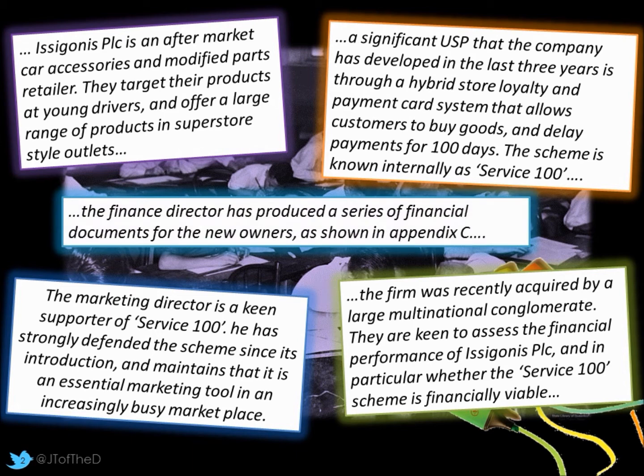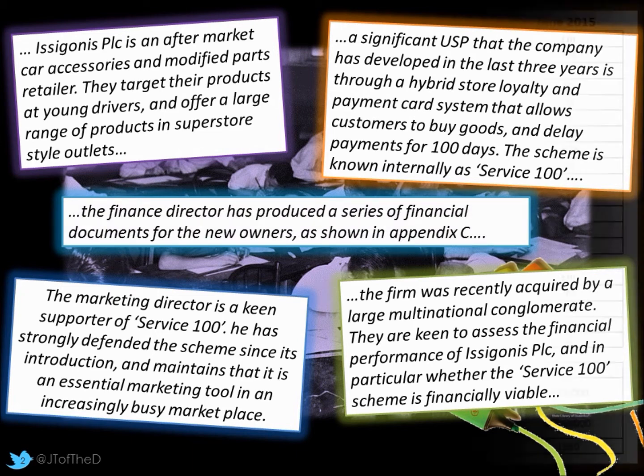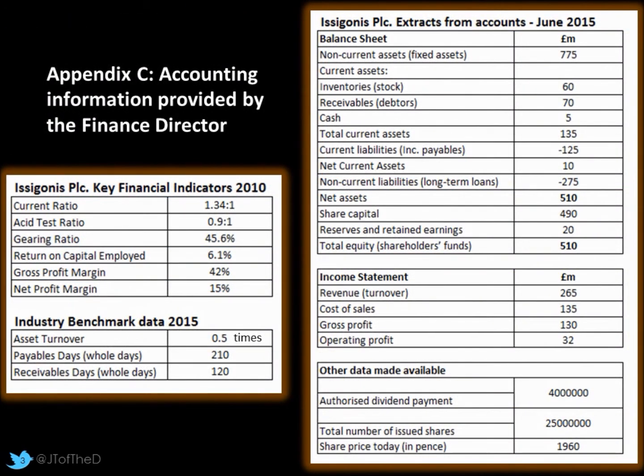The finance director has produced a series of financial documents, and we can see these in Appendix C. There are three elements: the company's current finances in June 2015 — a balance sheet, income statement and some other data — as well as key financial performance from five years ago in 2010. Finally, there's a small table at the bottom showing industry benchmark data currently in 2015.